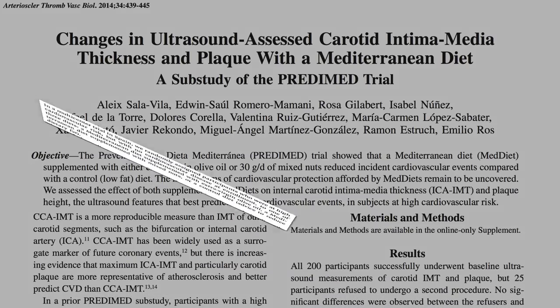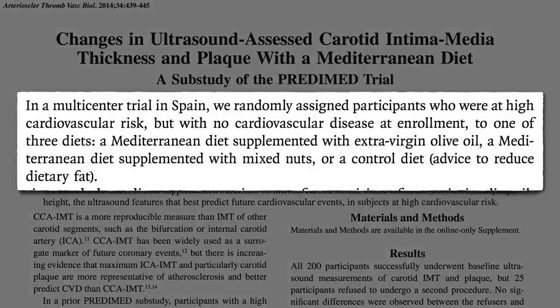The PREDIMED study took thousands of people at high risk for heart disease in Spain, who were already eating a Mediterranean-ish diet, and randomized them into three groups for a couple of years: one with added extra virgin olive oil, one with added nuts, and a third group told to cut down on fat — but they didn't, so they basically ended up as a no dietary changes control group.